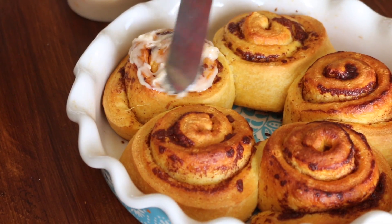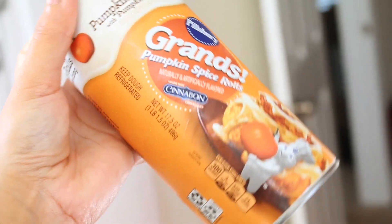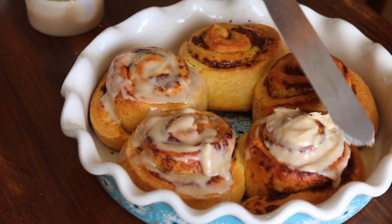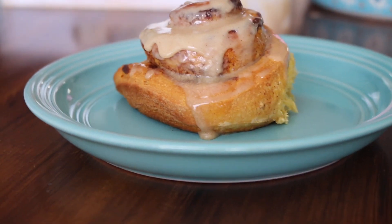Let's begin with one of my favorite fall treats. Cinnamon rolls are always a favorite no matter what time of year it is, but these limited edition Pumpkin Spice Cinnamon Rolls are a must-have in the fall.